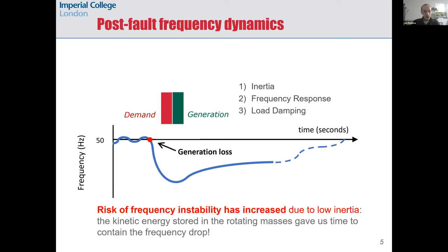Later on, slower power injections from generators will bring frequency back to the original 50 Hz. The main message is that the frequency drop is going to happen much faster as inertia keeps decreasing, because inertia essentially gave us some valuable time — several seconds — to contain this frequency drop. But today, and even more in the future, we have to deal with this drop in frequency in just a few seconds.